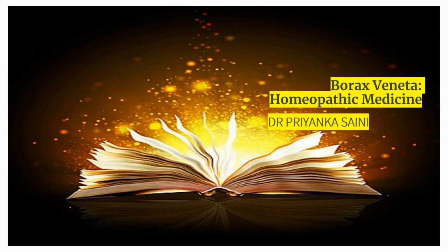Watch this video till the end for more knowledge and stay connected with us for more informative videos like this. Join me as we unravel the characteristics, indications and potential benefits of borax in homeopathic medicine.